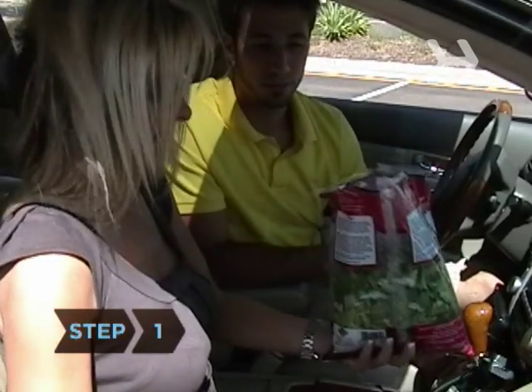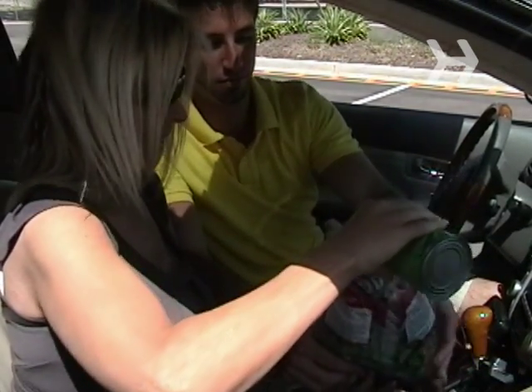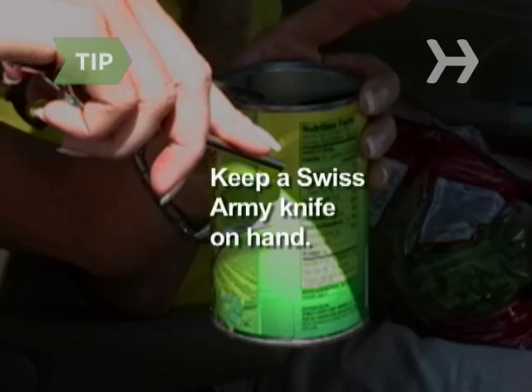Step 1. Start with a ready-made soup or salad and make it more nutritious by adding a can of beans to it, like lentils or chickpeas. Keep a Swiss Army knife on hand so you can open cans and cut fruit.